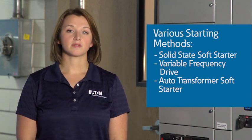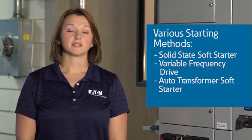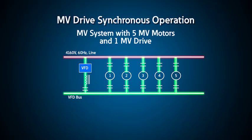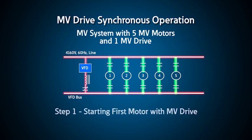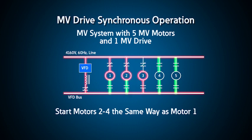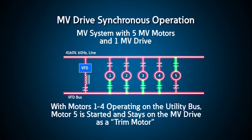Other methods for medium-voltage motor starting include solid-state motor starters and variable frequency drives. One method that Eaton has designed using our medium-voltage drives for large industrial facilities, like wastewater treatment plants, uses one medium-voltage drive as a soft starter for multiple motors. Once the motors are started, they are transferred to a running bus where they run across the line. This is a very economical way to take advantage of a VFD for the purpose of starting. If needed, the drive can be used for the final trim motor, saving money by controlling the speed and the output of the VFD.